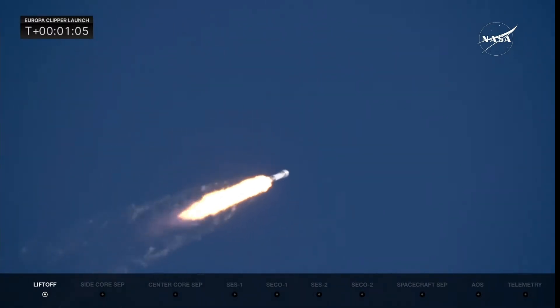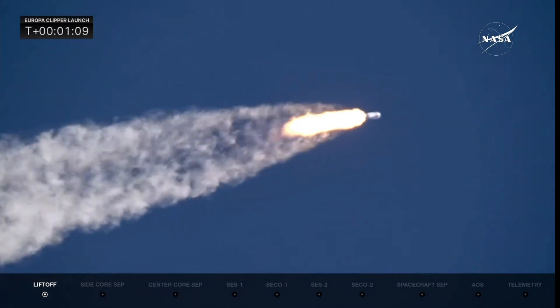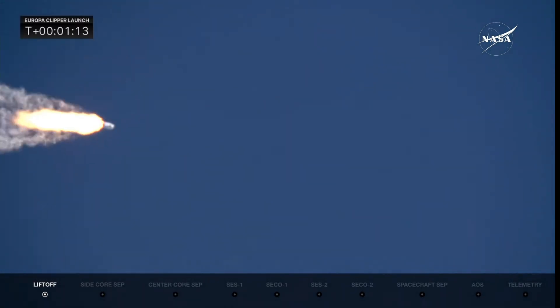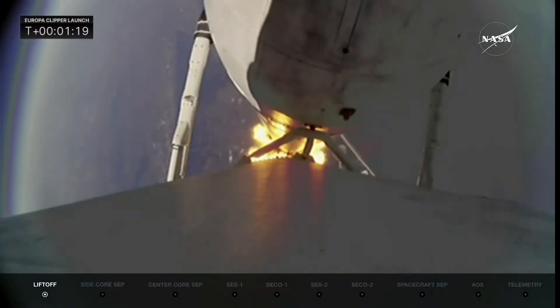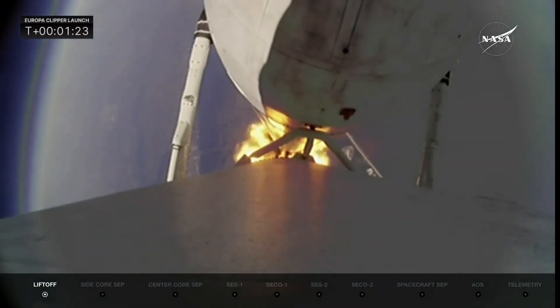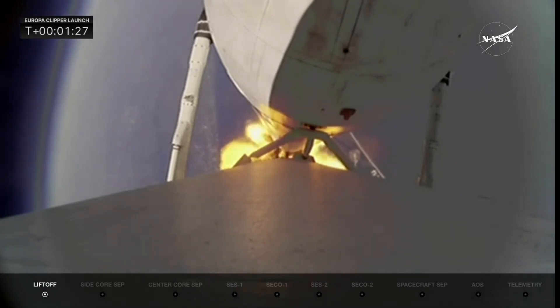The two side boosters are at full throttle. Max-Q. Looking at the rocket on a clear blue sky — the view from the booster cam back down on Earth. The vehicle is passing through maximum dynamic pressure.